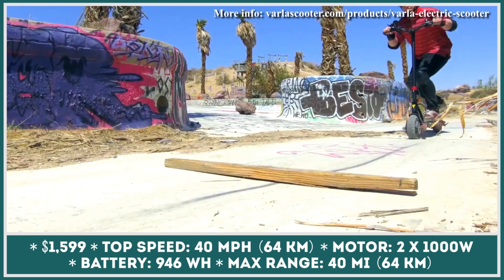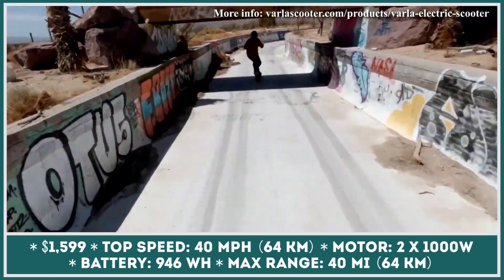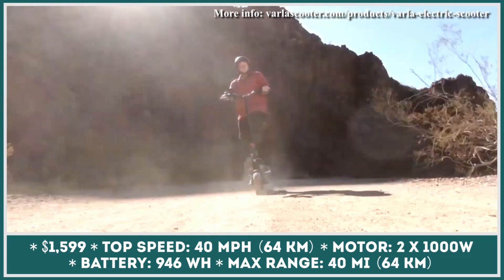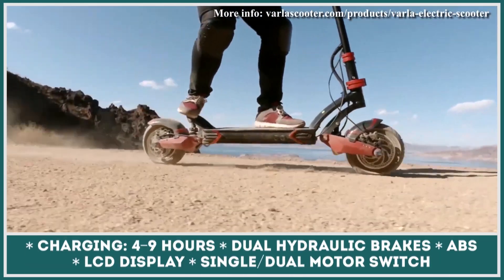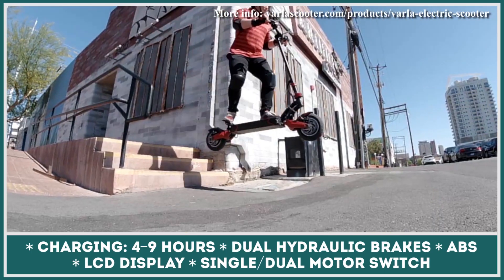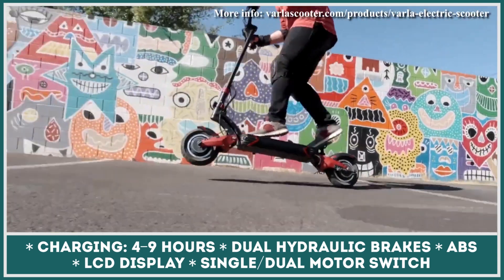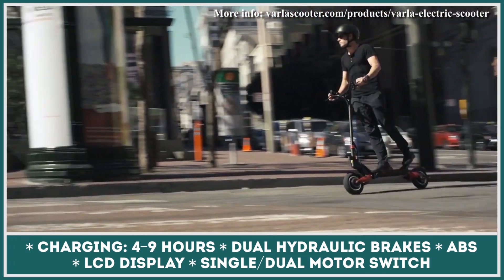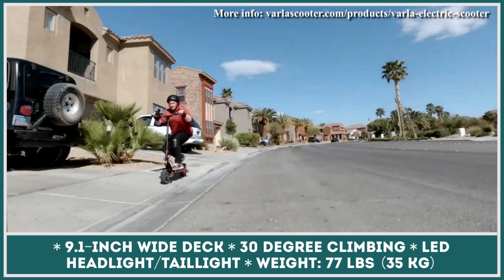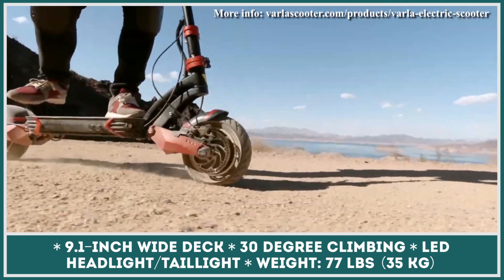If your budget on a high-performance electric scooter is restricted to $2,000, you will hardly find a better offering than the Varla Eagle One, both in terms of performance and features included. The Eagle is powered by dual 1,000-watt hub motors, each accompanied by a 25-amp speed controller. For a short period of time, the powertrain can deliver 3,200 watts of peak performance, which allows the scooter to speed to 40 mph and conquer 30-degree slopes. Positioned as a compromise solution for both daily commuting and off-road ventures, the Eagle has an independent dual spring suspension, a 9.1-inch wide deck, pneumatic tires, and recently added dual hydraulic disc brakes.